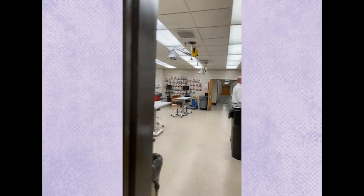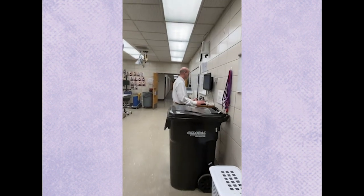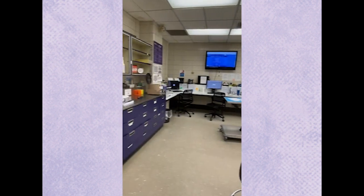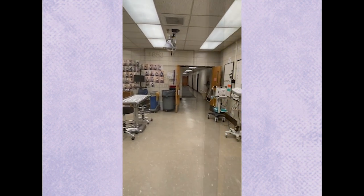Hey, Dr. Ryan! We're going into the small animal treatment area. It's one of our award-winning areas — he wins teacher of the year every year, he's amazing. This is where you'll be bringing patients back from the examination rooms.